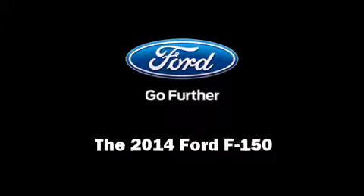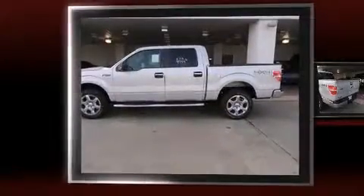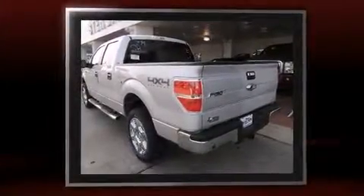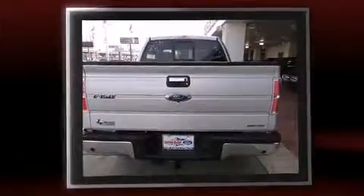Sensibility and practicality define the 2014 Ford F-150. A 5-liter V8 engine pairs with a sophisticated 6-speed automatic transmission, and for added security, dynamic stability control supplements the drivetrain.